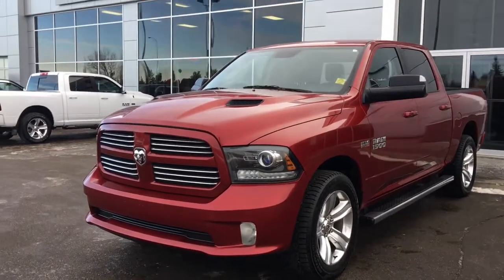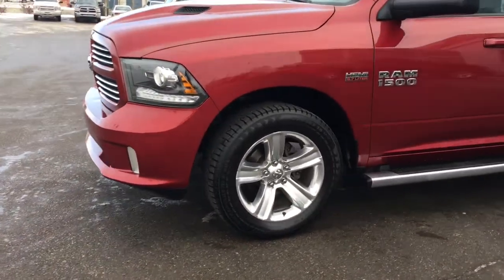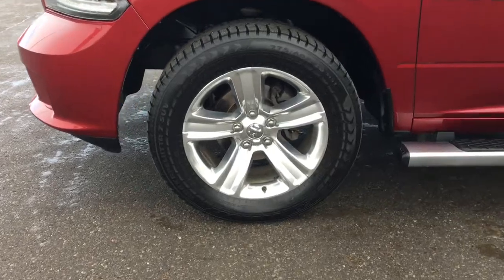That nice sport hood with the two vents, and lots of tread left in these tires — they are Nokians mounted on factory chrome 20-inch rims.